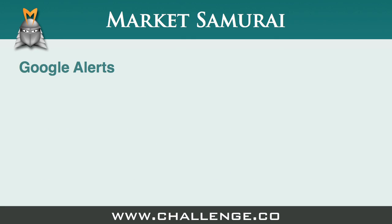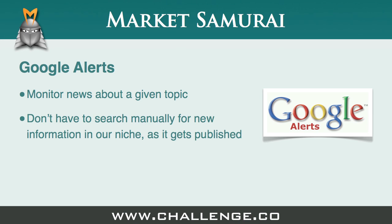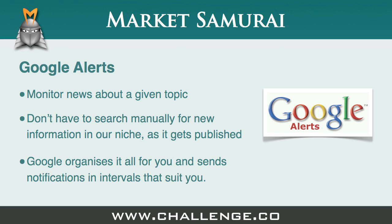Google Alerts is a service that helps us to monitor for news and new information about a given topic. The reason Google Alerts is so valuable to us is because it means that we don't have to constantly troll through the web to look for new information in our niche as it gets published. Instead, we just tell Google Alerts what keywords interest us, and any time Google finds something new related to one of our keywords, it sends it to us. The rest of the time, we can just sit back and relax.